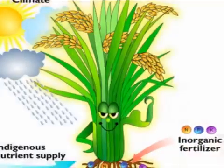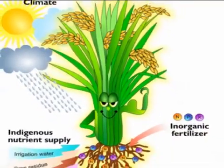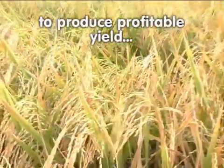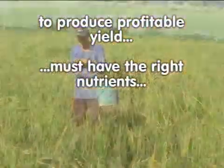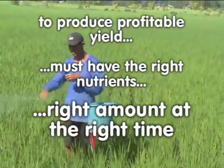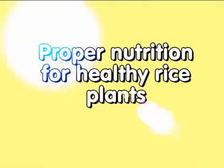Aside from water and sunshine, rice plants need nutrients in order to live and grow. But more importantly, to produce a profitable yield, rice plants must have the right nutrients in the right amount at the right time. This is what proper nutrition is all about. Proper nutrition is actually quite simple.